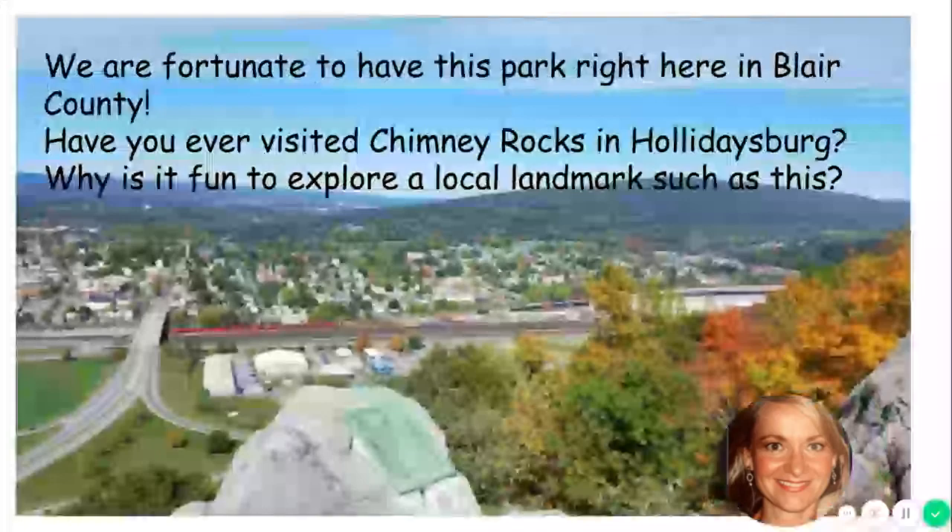Just take a look at that view — you can tell that this was the season of autumn, fall — and that is just breathtaking. Hopefully this summer you can visit Chimney Rocks and maybe take a hike or have a picnic there. I think that would be fun.